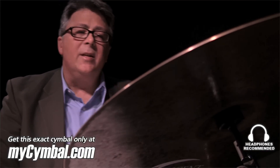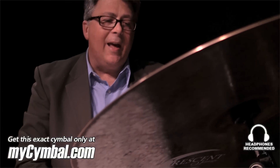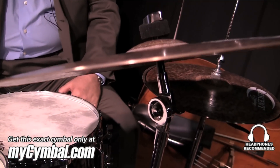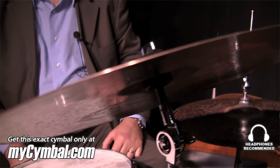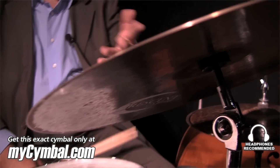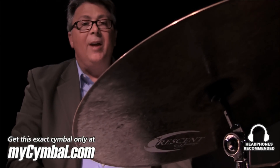Okay, typical of its series, it's very dry, very dark. It's like our Vanguard Series in that it's very thin with tapered edges, a smaller bell, very musical, balanced bell, only because it's not laid that emphasizes the stick articulation. I like the way this one spoke. If you do too, remember this exact cymbal is available only at mysymbol.com.